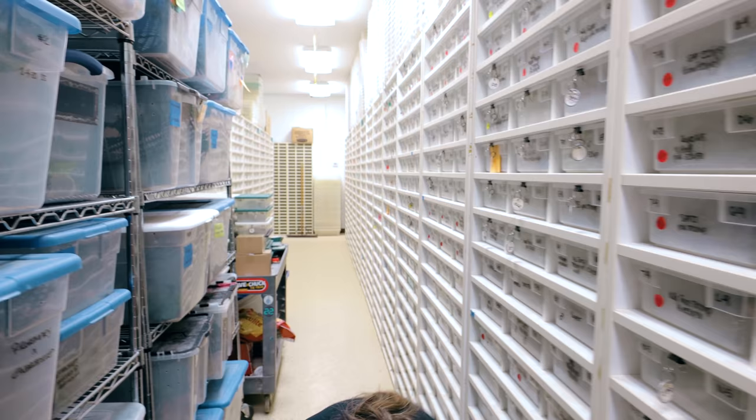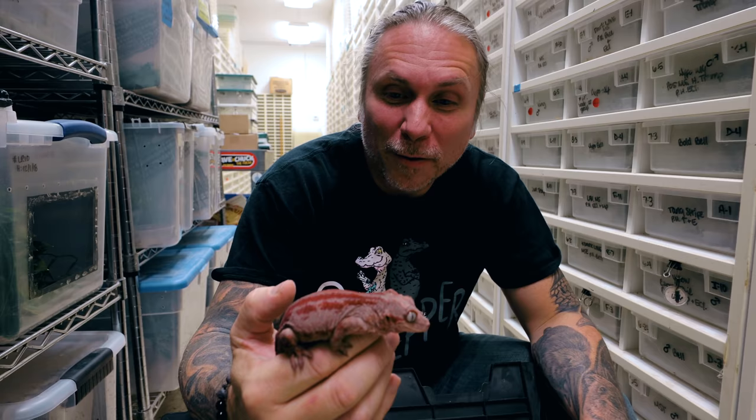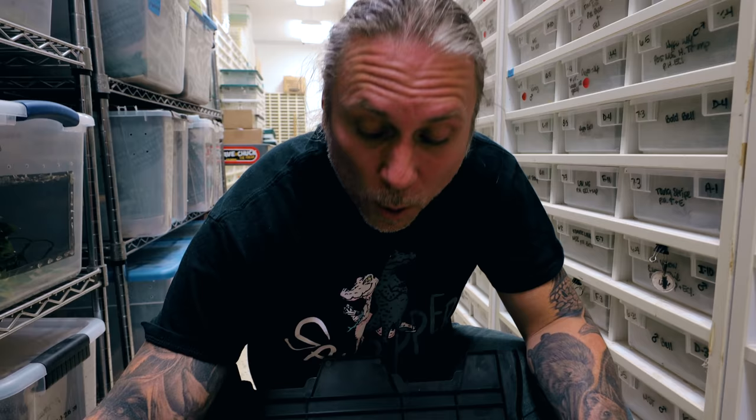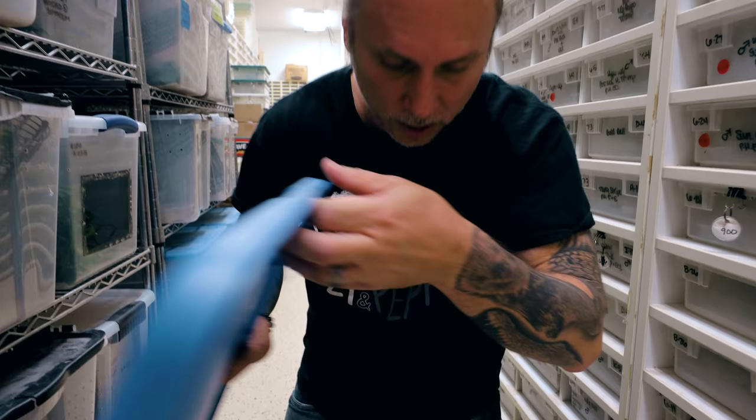Here's some of our other geckos — this is a gargoyle gecko. Look how beautiful that is — that thing is ridiculous. You guys know that we just got Deadpool line eggs for the very first time, and I was so excited about that. We have a lot of other really beautiful reds and patternless and all kinds of good stuff. We've been kind of honing our gargoyle gecko colony for the last maybe three to four years pretty heavily.